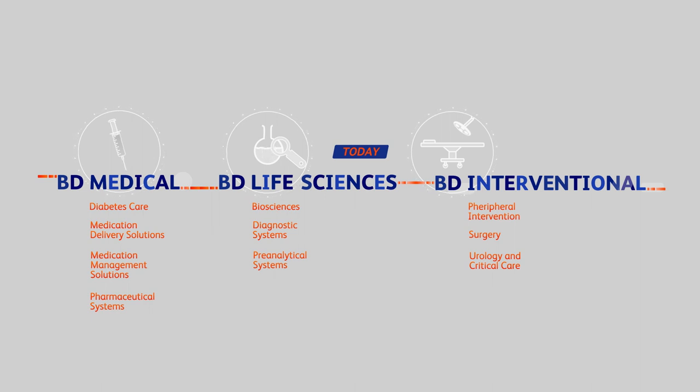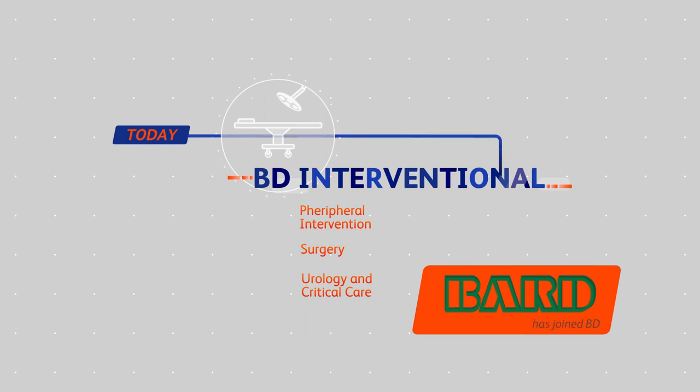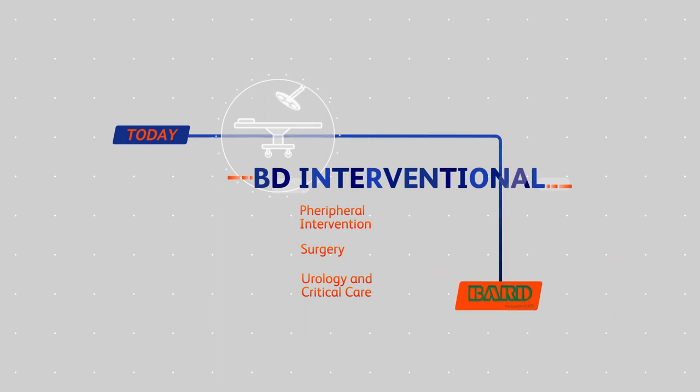Of these three segments, BD Interventional is a rather new one, as a result of the recent acquisition of the company BARD, which makes us now one of the largest medtech companies in the world.